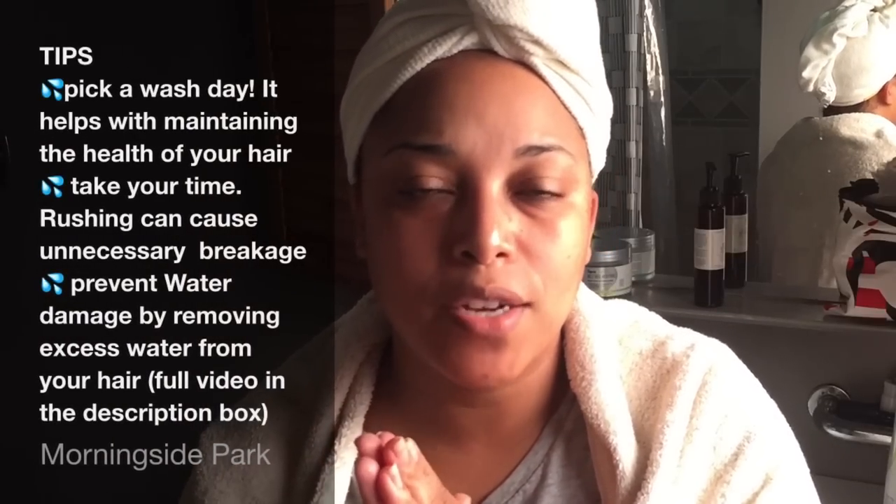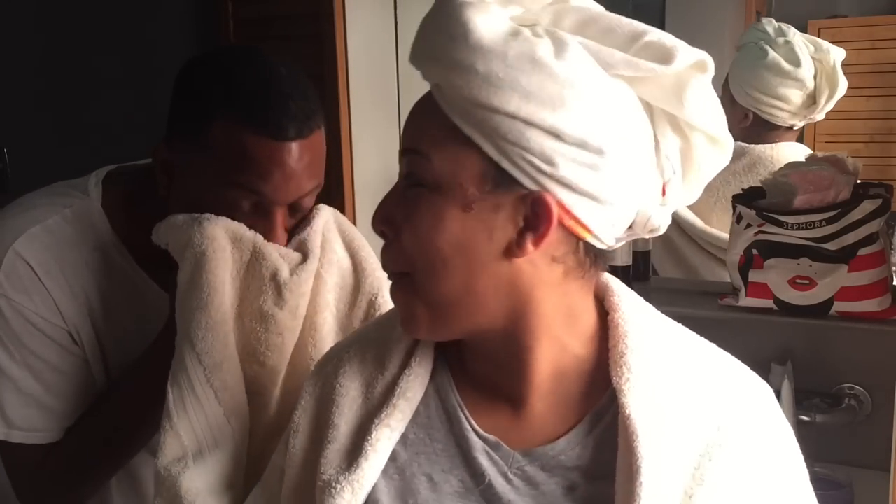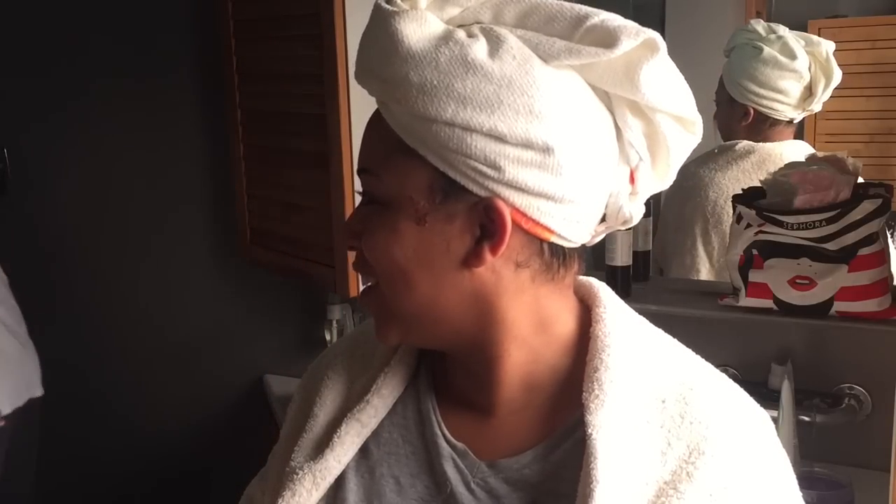This is how my hair looks after I take the turban off — still damp but with a lot of curl definition. That is my wash day routine. A couple of tips before I head out: pick a wash day. I usually do mine on Sundays — it's very laid back and relaxed, and I can take my time. You really want to take your time on wash day and not rush through it, because when you rush you'll get breakage. I deep condition every single wash day.